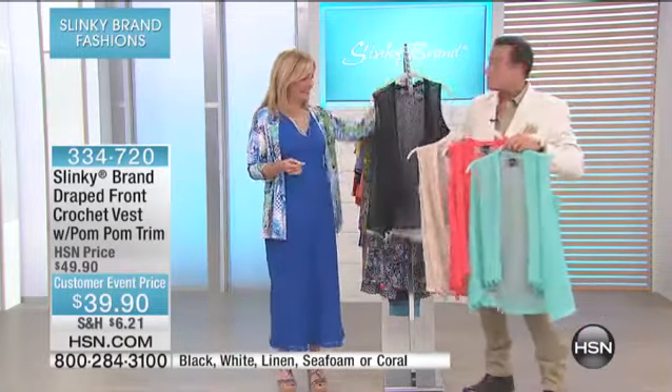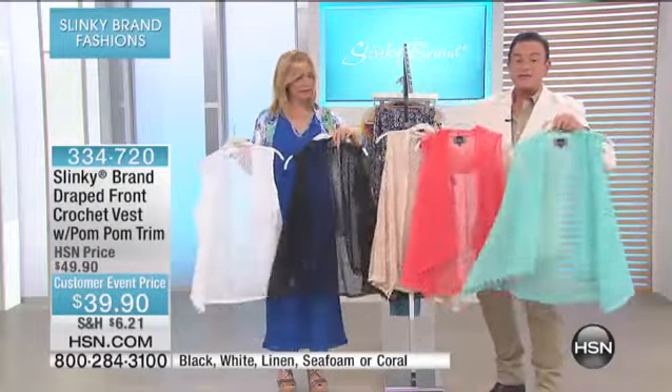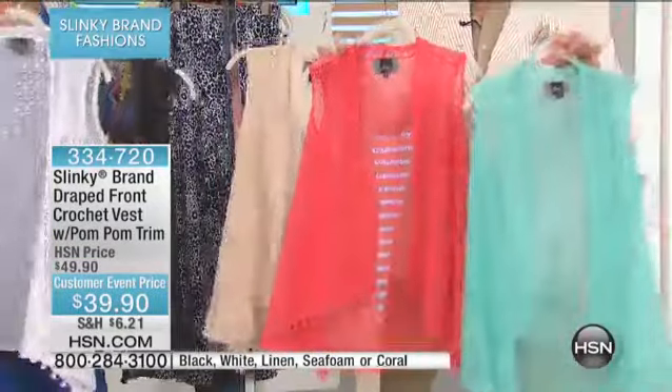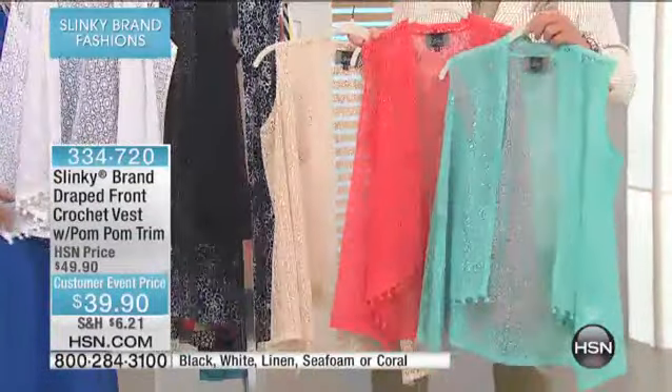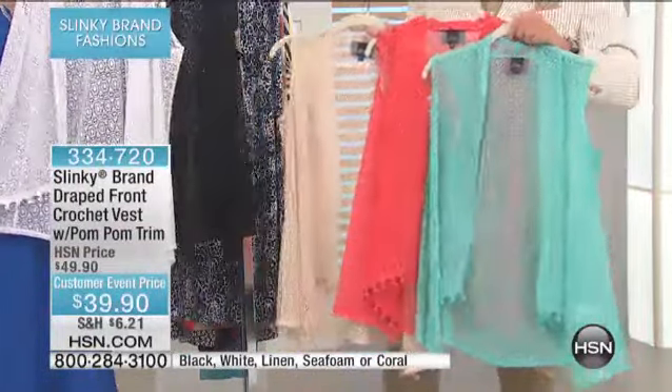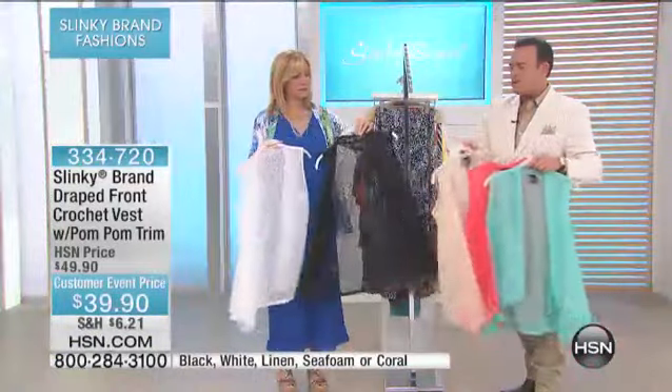We're going to start. Throughout your visit, I understand that everything you've done that looks crochet or lace has been hugely popular. This was going to be $50, but because it's our customer appreciation month, you're going to get it home at the customer event price at $39.90. It comes in your choice of seafoam and coral, and this beautiful kind of nude beige, black and white.